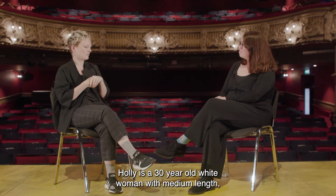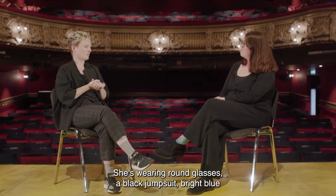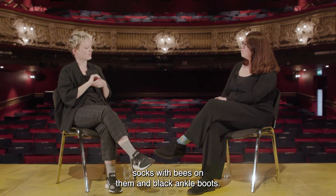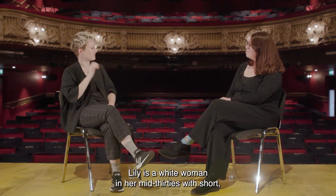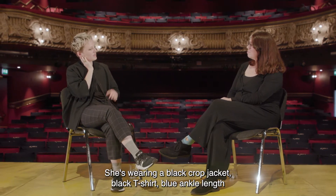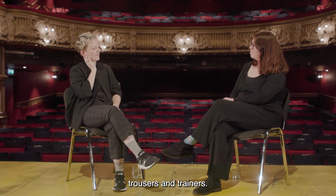Holly is a 30-year-old white woman with medium length dark brown hair. She is wearing round glasses, a black jumpsuit, bright blue socks with bees on them, and black ankle boots. Lily is a white woman in her mid-30s with short blonde hair. She is wearing a black crop jacket, black t-shirt, blue ankle-length trousers and trainers.